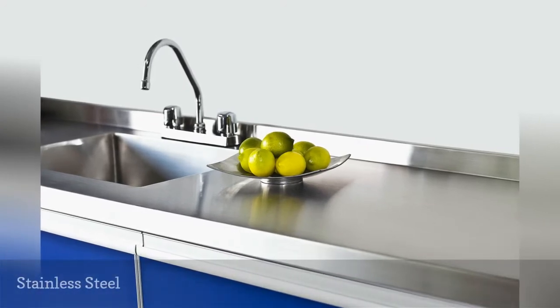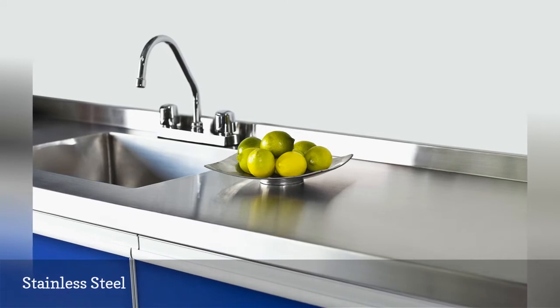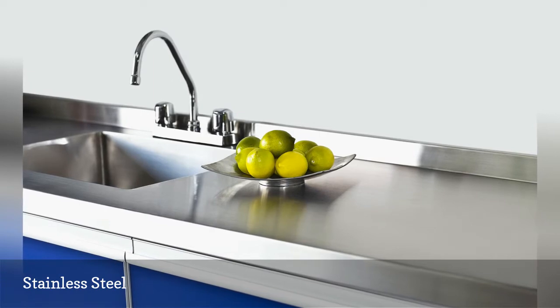Stainless steel kitchen countertops have now officially left the restaurant and entered the home. They are normally custom fabricated to precise specifications and installed by custom craftsmen.